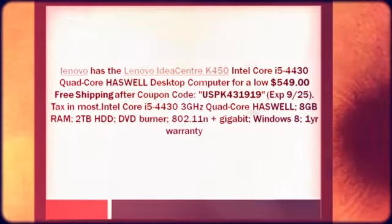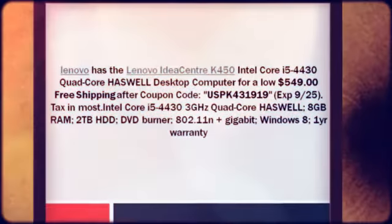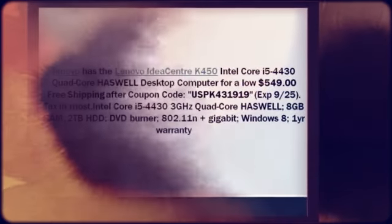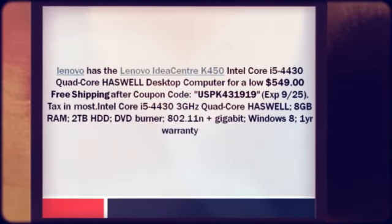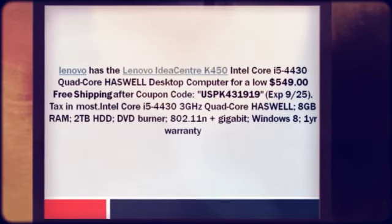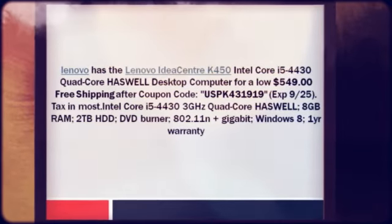They charge sales tax in most states. Specifications include: Intel Core i5-4430 3GHz quad-core Haswell, 8GB RAM, 2TB hard drive, DVD burner, 802.11n plus Gigabit, Windows 8, and a one-year warranty.